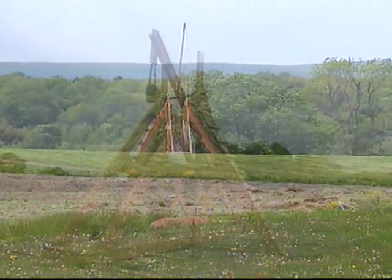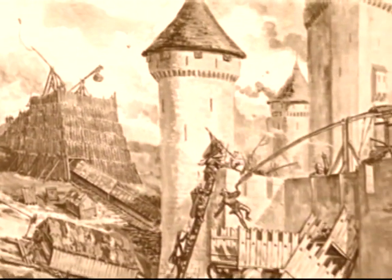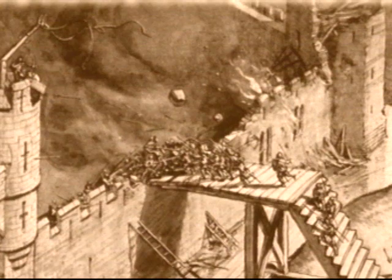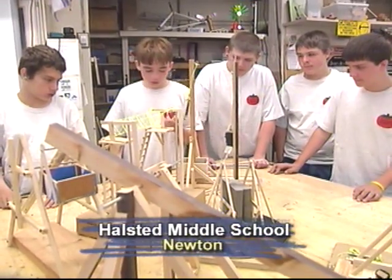The trebuchet: a medieval engine of war with deadly accuracy. It could fling enormous projectiles over enemy fortifications or simply smash down the walls. They're also useful for learning about mechanical principles.